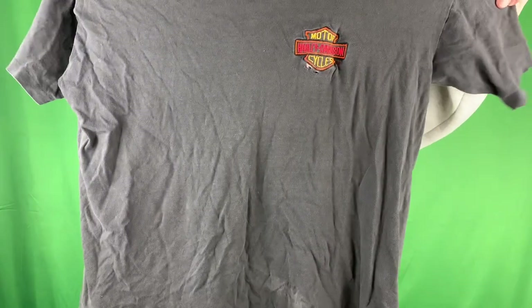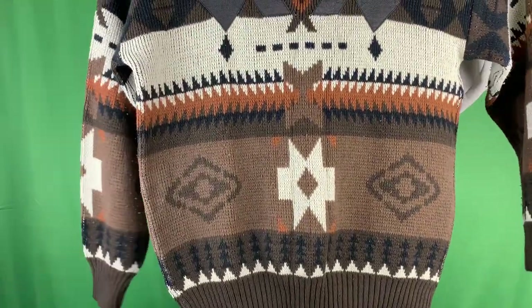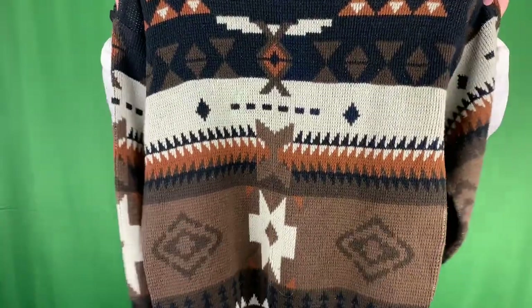Got the single stitch Harley Davidson t-shirt, super thrashed but whatever - nice little embroidery in there. Got a random homemade sweater with some leather patching in the front. This one kind of gives me a New Mexico vibe for some reason, but I've never actually been there. Really neutral earth tone colors.